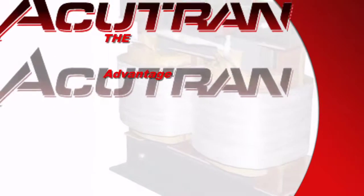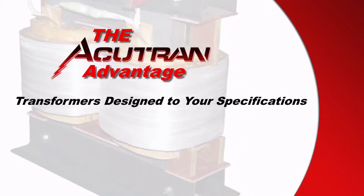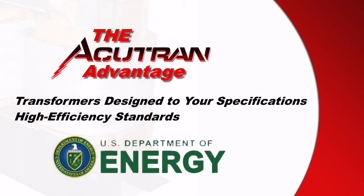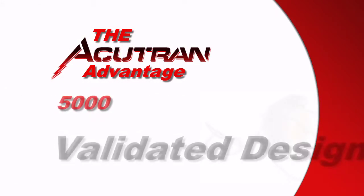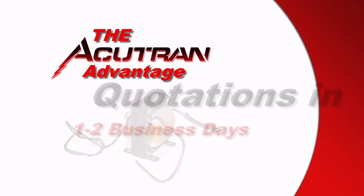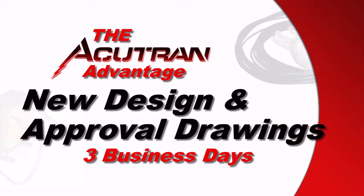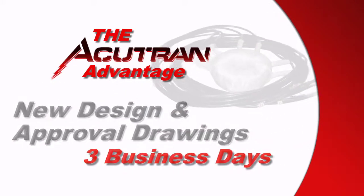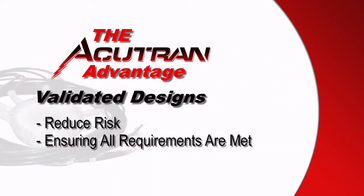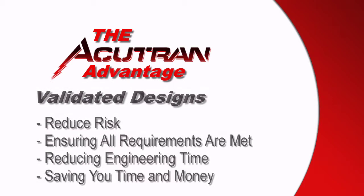The AccuTran Advantage: we build custom transformers designed to your specifications. With our expertise, you can meet today's stringent high efficiency standards from the Department of Energy. Our extensive library of over 5,000 validated designs allows us to provide quotations within one to two business days. New design and approval drawings are often available within three business days. Validated designs reduce your risk by ensuring the transformer meets all requirements, reducing engineering time and prototype cost, saving you time and money.